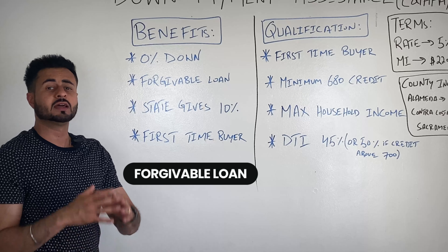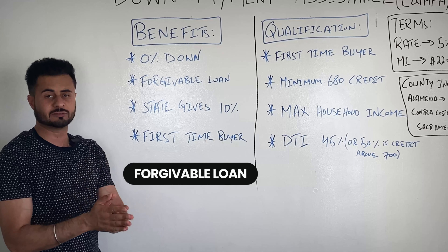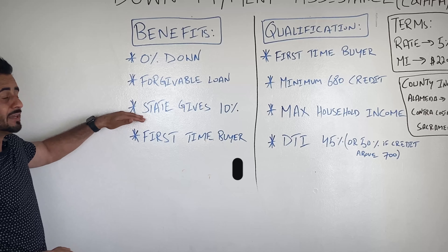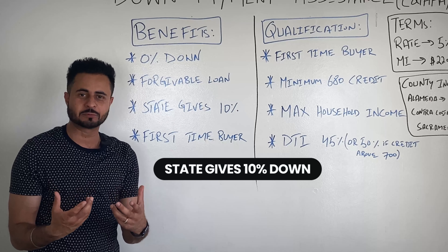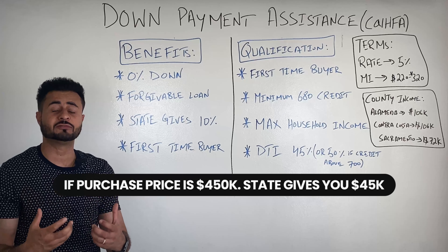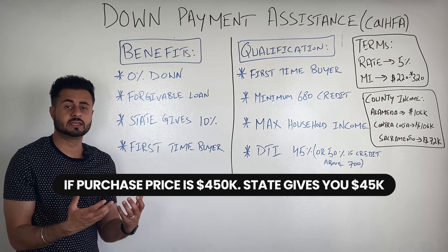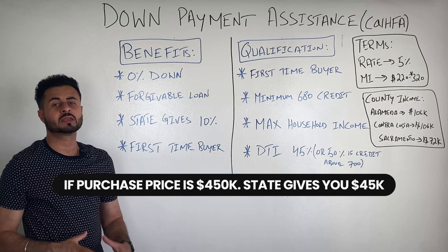We're going to talk about the benefits of this program, then the qualifications, and then I'll get into the nitty-gritty of things and show you what the terms and rates are like. So this loan program is known as the Down Payment Assistance Program, sponsored by the state of California. The entity that sponsors this is CalHFA, which stands for California Housing Finance Agency.